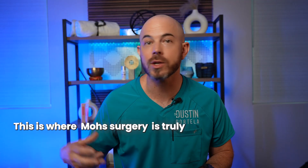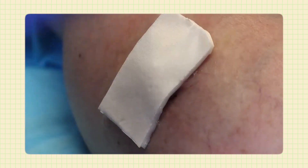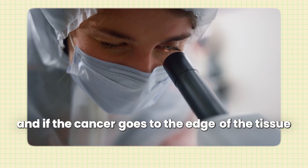This is where Mohs surgery is truly superior. When we remove a cancer using Mohs surgery in the office, we put a temporary bandage on the patient and they wait while we process the excision tissue right then and there. We put it on microscope slides and look under the microscope while the patient waits — a process that takes about 45 to 60 minutes. Once we look under the microscope, we can tell the patient with 99% certainty that their cancer has been removed. If cancer reaches the edge of the tissue, we mark it out like the face of a clock and know exactly where to go back if a second cut is needed.